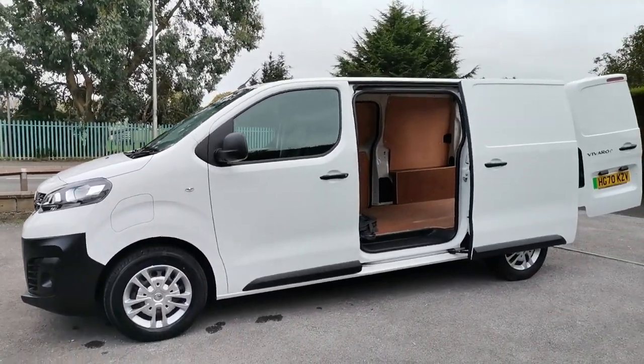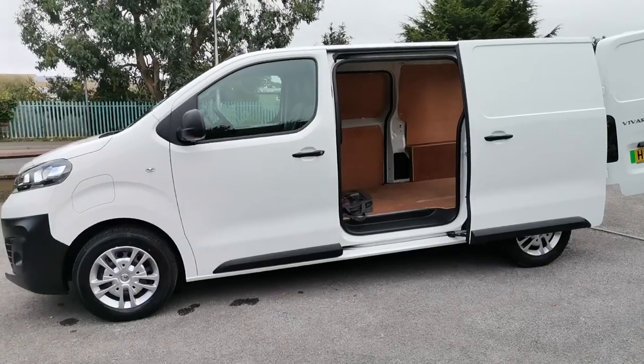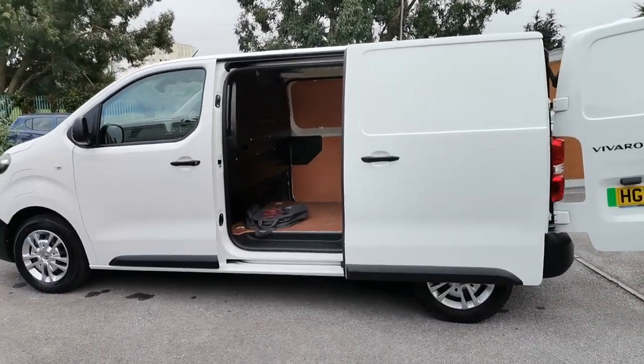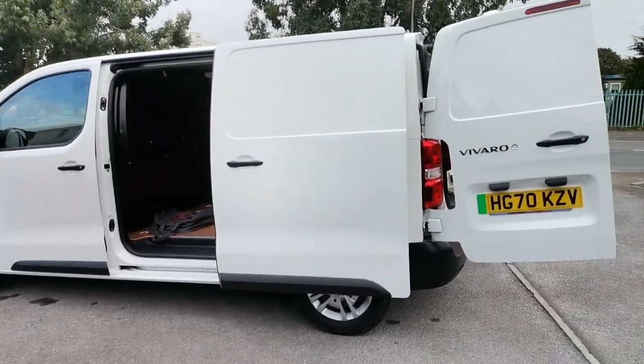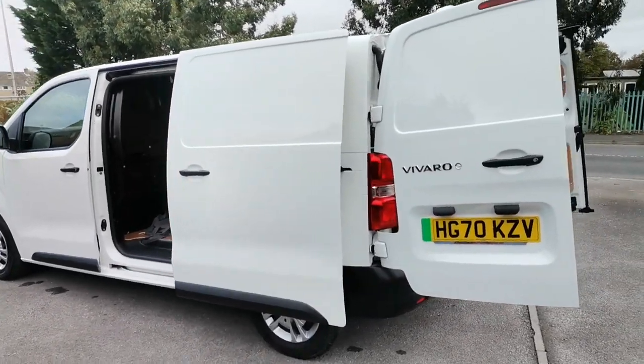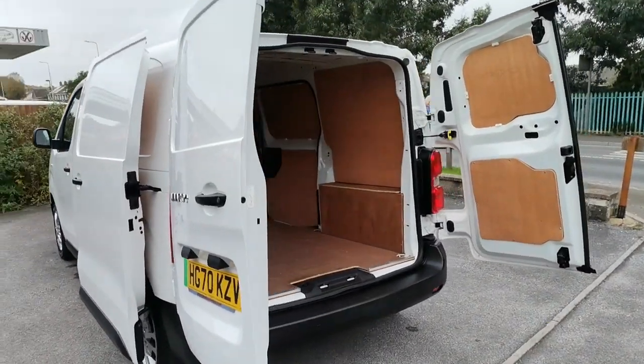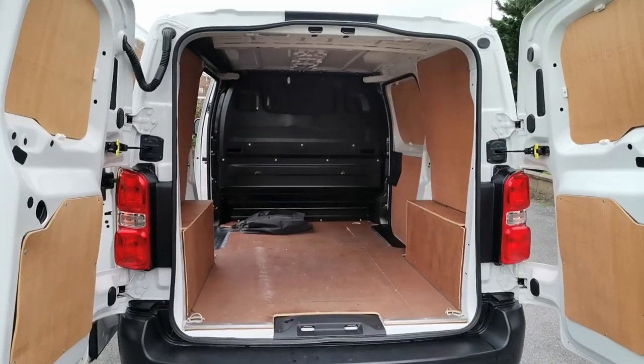We can take your existing vehicle in part exchange, so whether you have an existing car, commercial vehicle or leisure vehicle, we can value them all here for you — no need to go anywhere else. The vehicle obviously has balance of manufacturer's warranty and we also offer a nationwide delivery service.